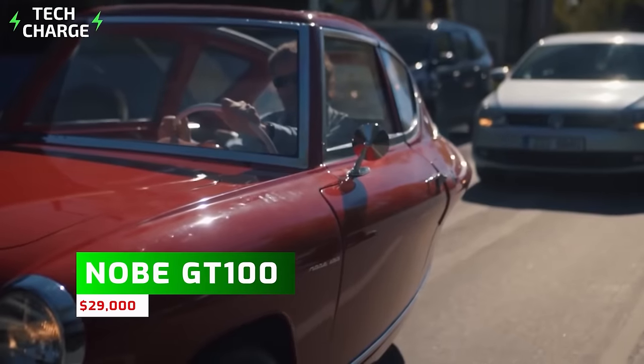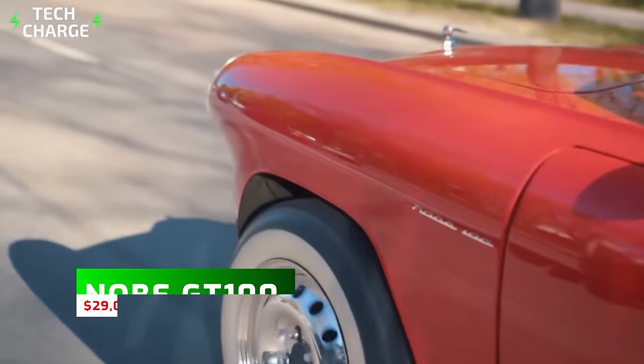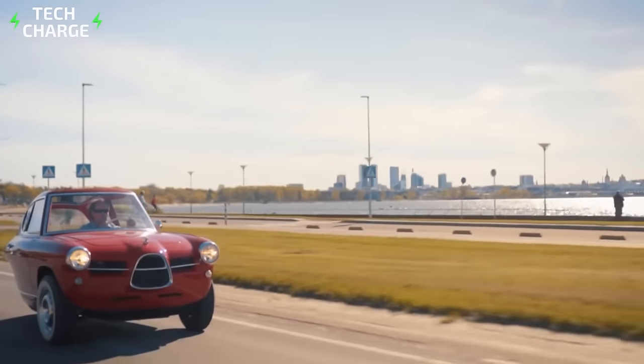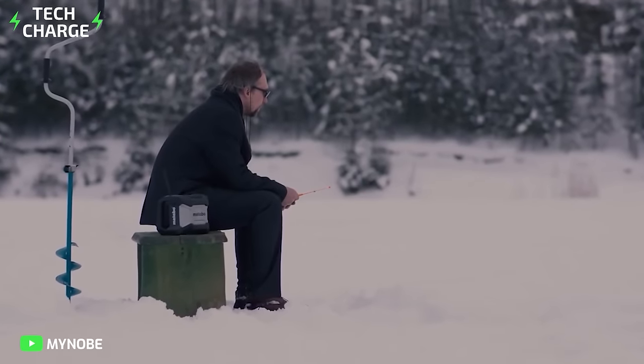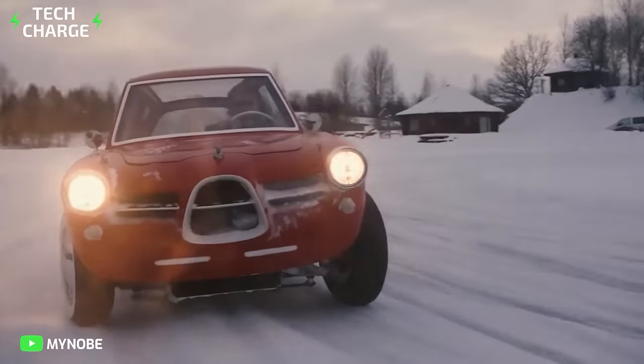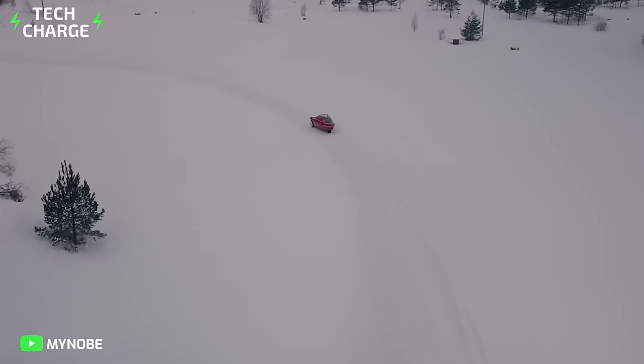Number 9: Noob GT100. Combining brand-new technology with a style that's timelessly classic, the Noob GT100 is a three-wheeler that packs a powerful punch.